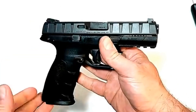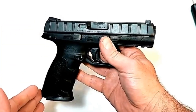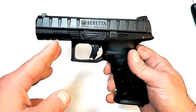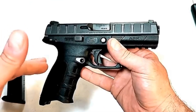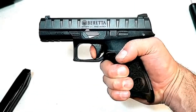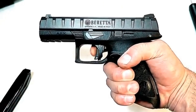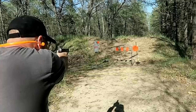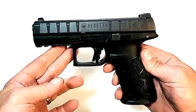Here we have a striker-fired Beretta APX. They now have a full line of APX models — this is the larger one with a four-and-a-quarter-inch barrel. It's a modular gun known for its slide serrations that go all the way throughout. It looks different and is very functional — you can charge it from anywhere on the slide. It has an ambidextrous slide stop and the grip feels really nice, ergonomically pleasing. The trigger measures right at six pounds with a short reset. I took this to the range and it just pointed and shot normally. Being a larger size gun, it's quite accurate.